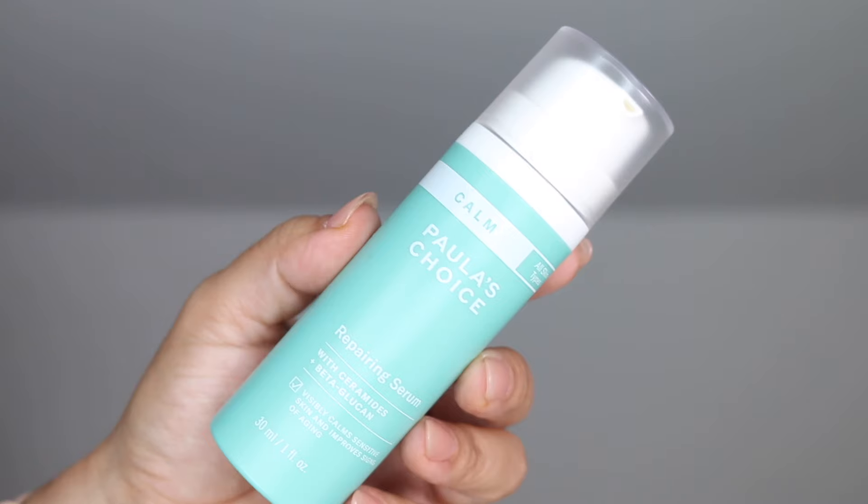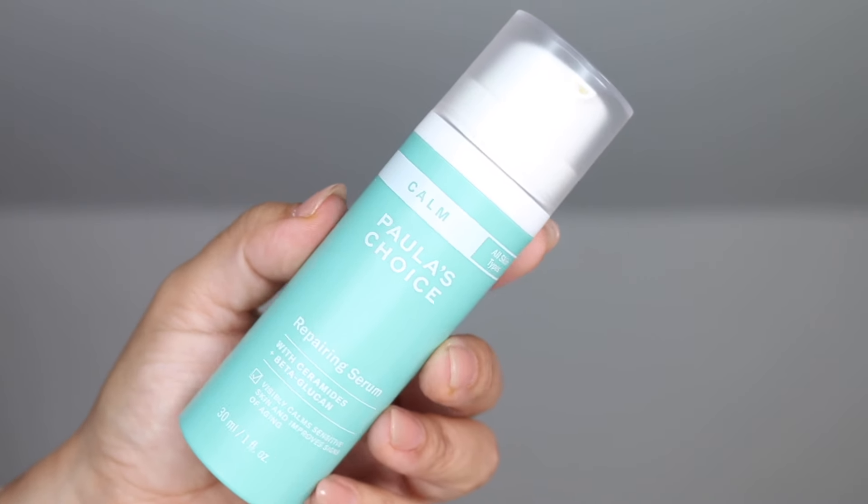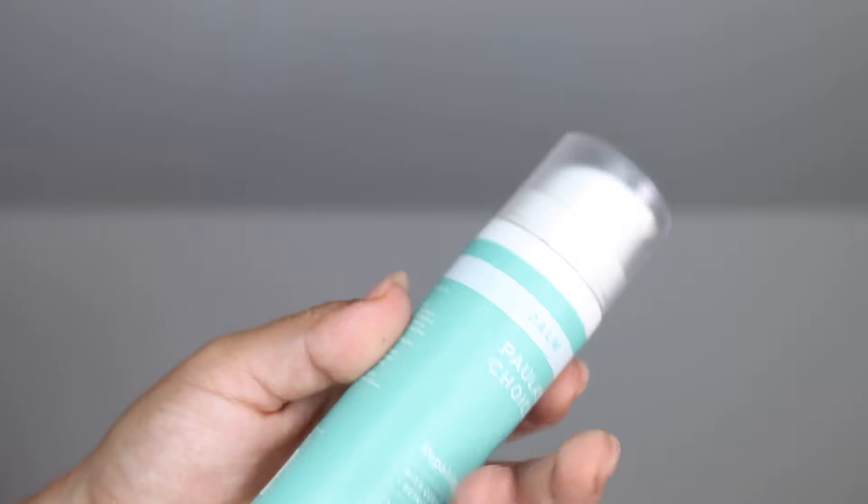May I suggest the Paula's Choice Barrier Protect Mineral Sunscreen with an SPF of 30. I love that this includes Centella Asiatica. This is a very well-rounded formula that combines barrier-strengthening ingredients with gentle but potent anti-aging ingredients.